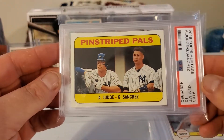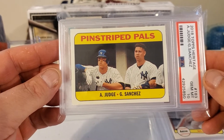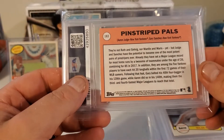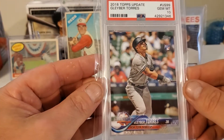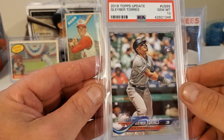Picked up this 2018 Topps Heritage — it's Aaron Judge and Gary Sanchez in a 10. Pinstriped Pals — thought that card was pretty cool. We also got a Glavine 2018 Topps Update in a PSA 10.